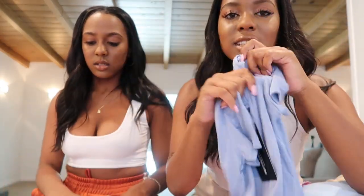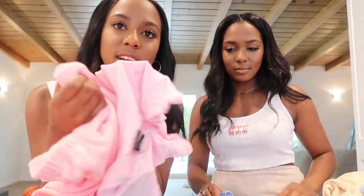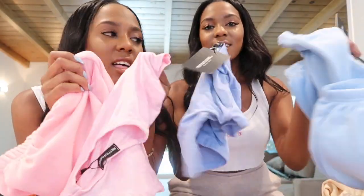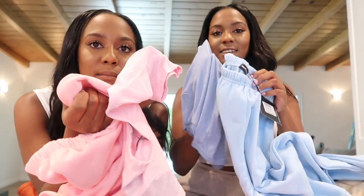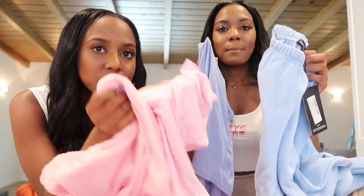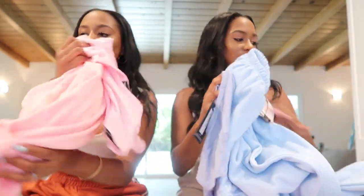I also got a blue shirt to match my blue sweats — I was really into blue this order. Haley and I are going to try to take pictures together. She has pink and I have pink too, but she also has blue so we'll make a cute look out of it.